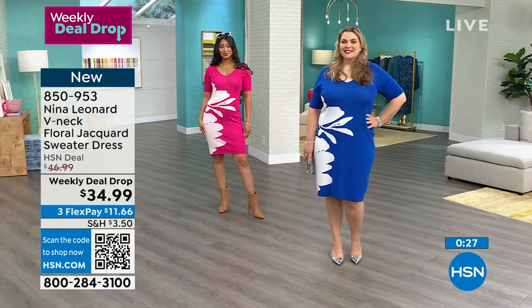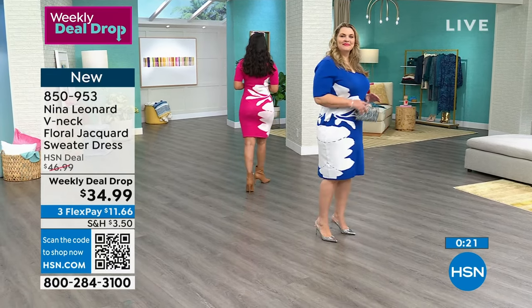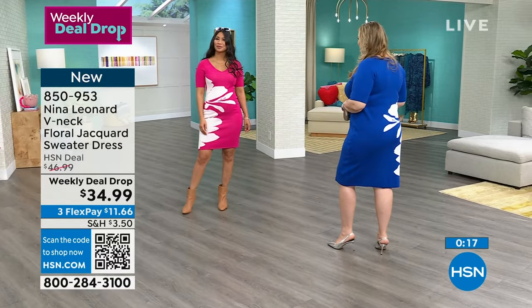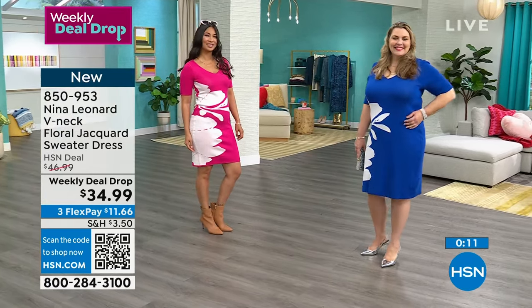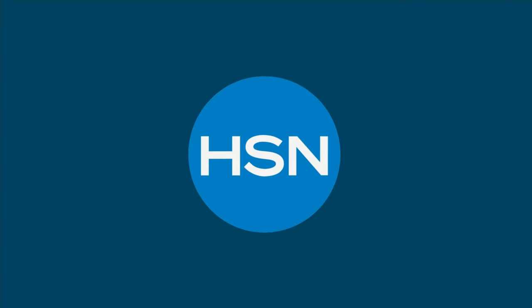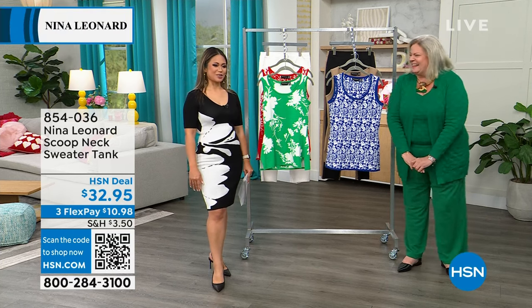If you have two different colors, people will not notice that you're wearing the dress over and over again. And later on, you're going to get one with a jacket, and that's going to give you a whole different look. I was wearing it with a jacket for the majority of the morning — it looked really cute peeking out. Kate said, oh my gosh, she looks hot. So we're moving on to this gorgeous tank.